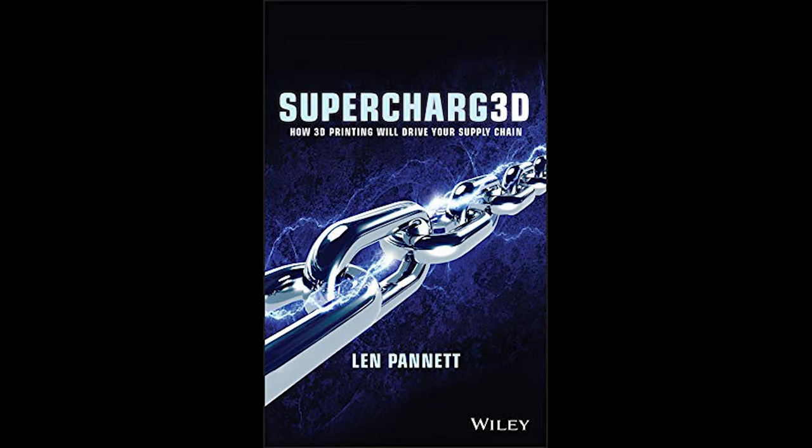Just ask those traditional hearing aid makers that didn't adapt to the new reality of their industry. For those who missed it, the entire hearing aid industry was converted to 3D printing, or additive manufacture, in less than a year.